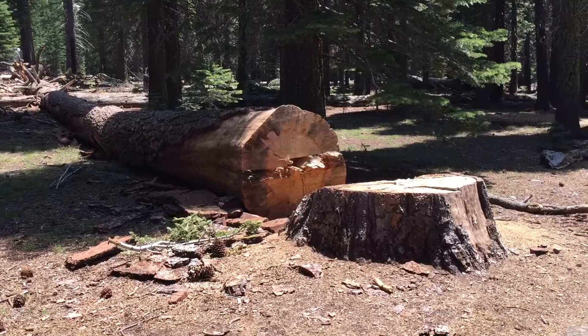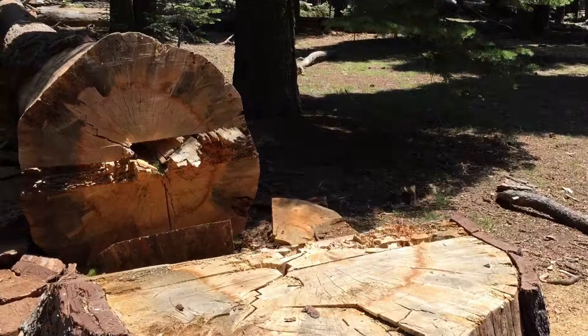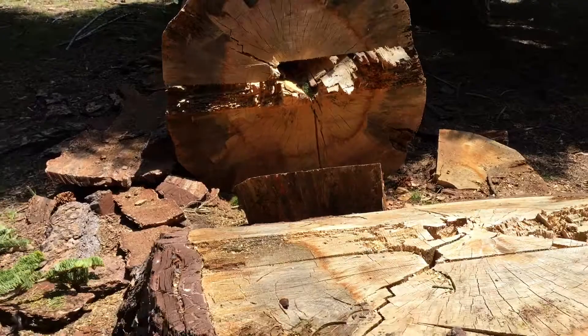Wow, this thing is so big. I mean, the stump on it is — I don't know — four, four feet wide. It's absolutely huge. So it's a sad, sad thing for me to see.